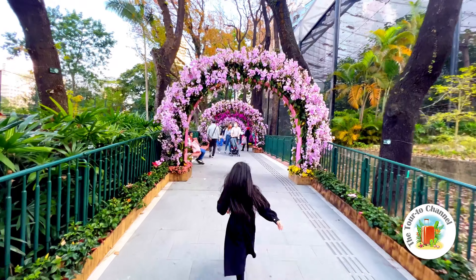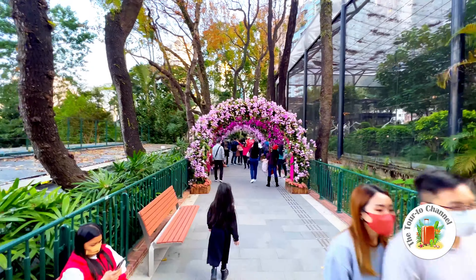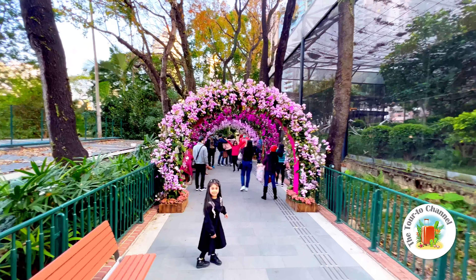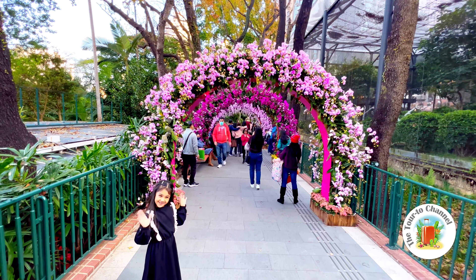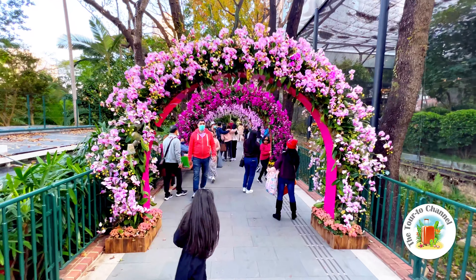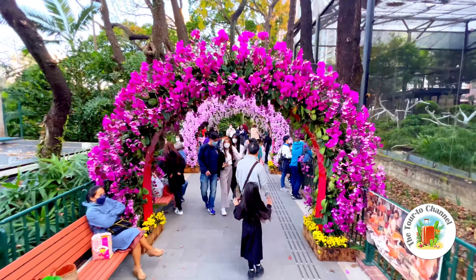Look at the flower art, it's so beautiful — with a lot of flowers. I love this place, there are so many things here. I love it so much. Do you love this place? Tell me in the comments!